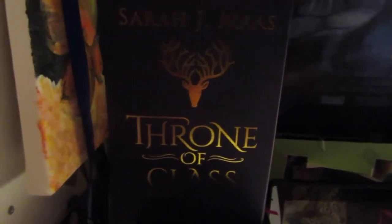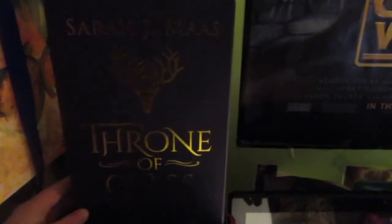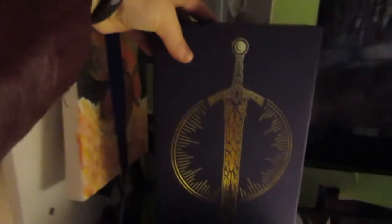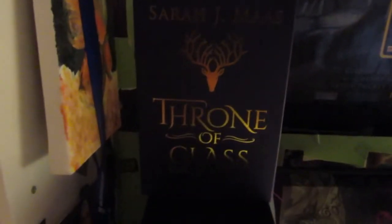Starting off with the one book that is on my desk: I have the Collector's Edition of Throne of Glass by Sarah J. Maas, which just came out at the end of October. It is absolutely gorgeous — I showed it in my most recent reading log, which I'll link in the cards. Here is the front, the spine, and then the back. I love this edition of Throne of Glass; it's probably my favorite out of my collection.